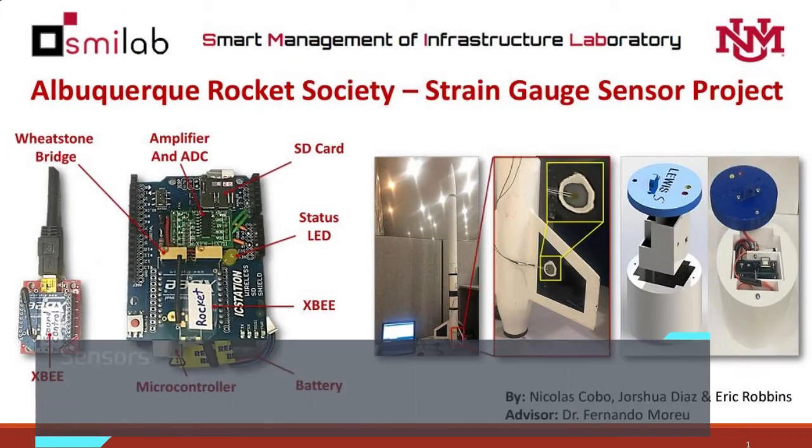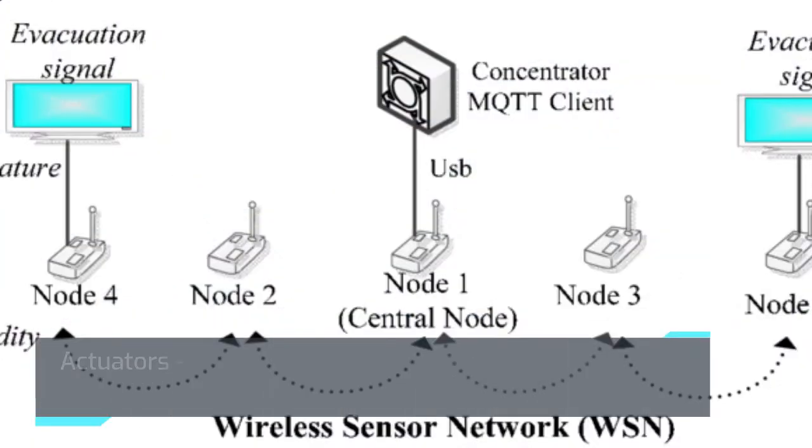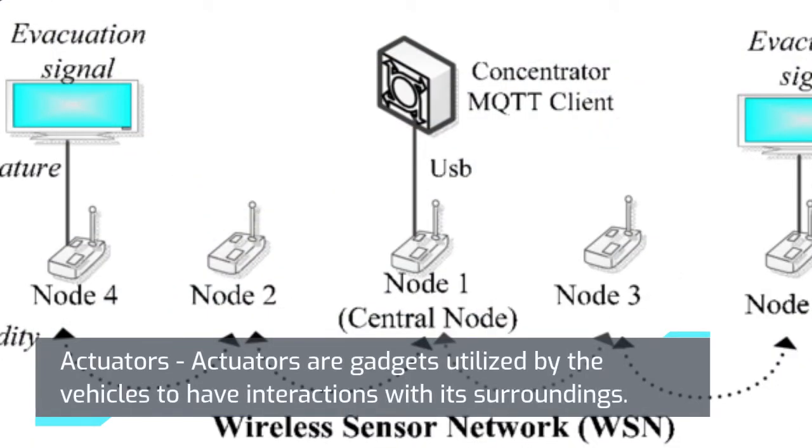Sensors are anything that offers measurements associated with the situation of the spacecraft to the flight computer. Actuators are devices utilized by the vehicle to interact with its surroundings.